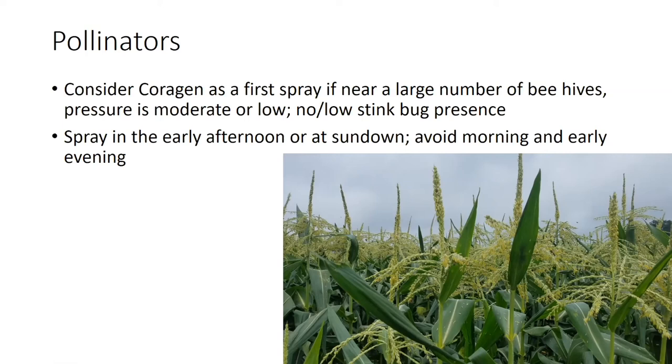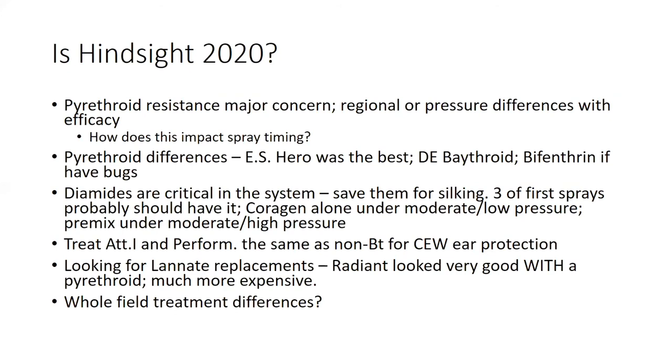So what can we tell from hindsight, particularly from 2020? Pyrethroid resistance is a major concern and we do have some regional or pressure differences in terms of efficacy. How does this impact spray timing? That is a very open-ended question that a group of entomologists, including myself, are going to be looking at in 2021. There do seem to be pyrethroid efficacy differences. At the eastern shore this past year, Hero is the best. In Delaware, Baythroid tends to work a little bit better than the other pyrethroids, and bifenthrin is a particularly good fit, especially if you have hemipterans in that planting.